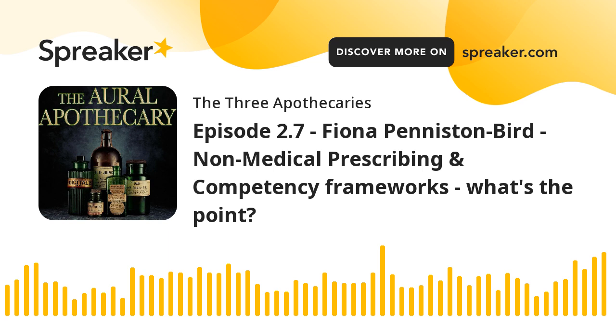The new kids on the block are the paramedics. We see more and more paramedics working in general practice, and they're very well placed to be prescribers. They were turned down back in 2015 when trying to become non-medical prescribers, but very fortunately the law changed in 2018. They've been training alongside other healthcare professionals in the classroom and doing a very good job of it.